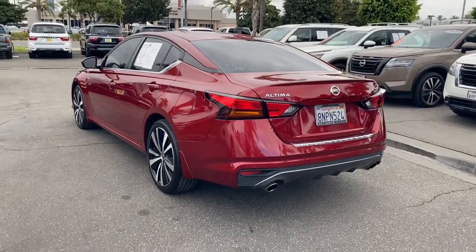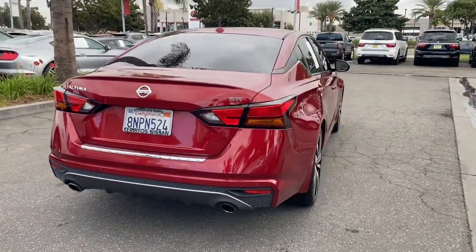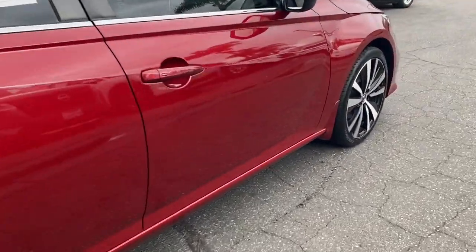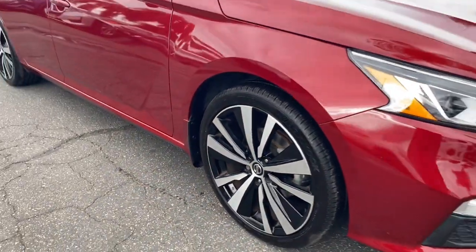Here's a stylish, family-friendly Nissan Altima — the midsize sedan with available all-wheel drive and standard driver assist safety features. Its spacious, well-equipped cabin, flexible layout, comfortable ride, and sporty performance make road trips a joy.